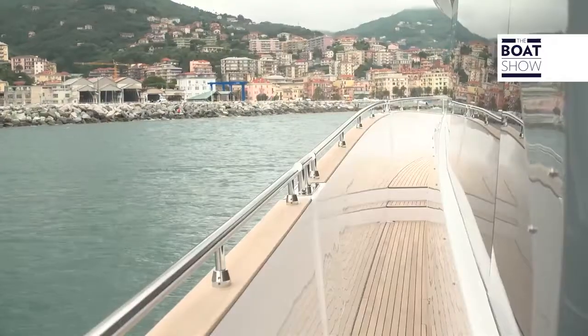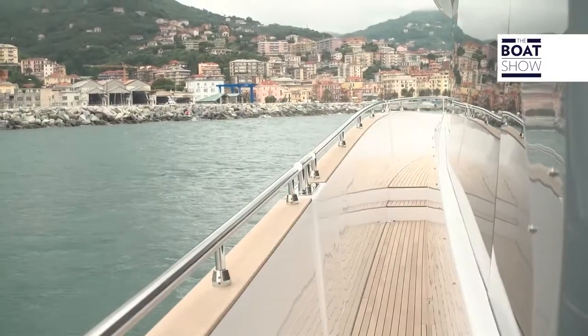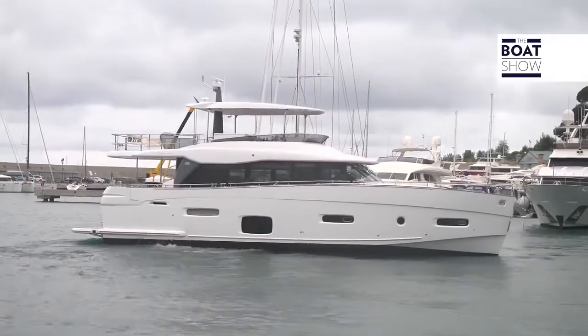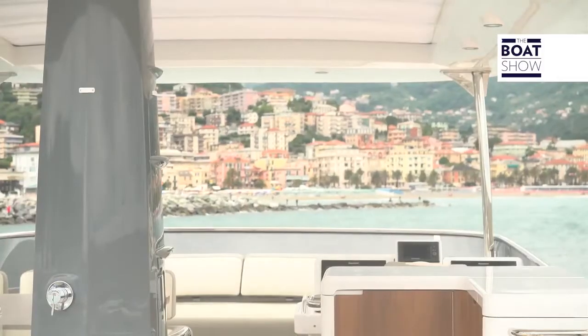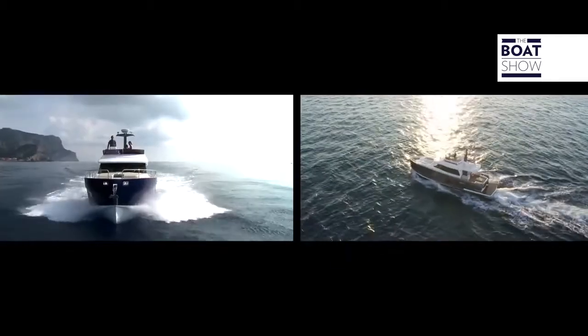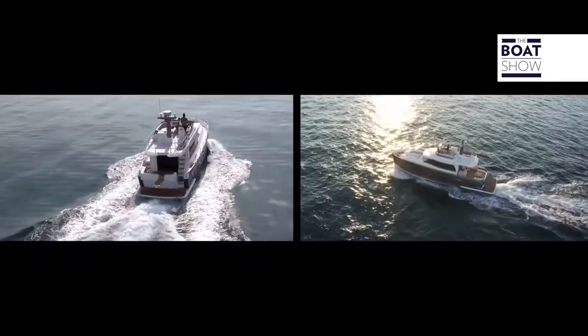Those who would choose a modern trawler like this know that this style will suit them for years to come. In short, it is a yacht with a timeless feel. In the same series, there are also the 43, 53, and 76 feet models.